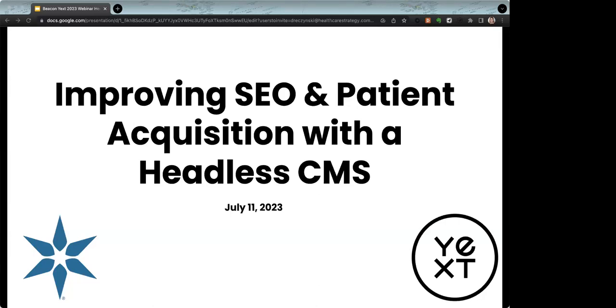Here to share Beacon Health's journey are Matt Clawitter, Senior Digital Access Strategist at Beacon Health, and Carrie Lichen, Head of Industry for Healthcare at Yext. Attendees are participating in listen-only mode, but you can still ask questions. Please enter them into the question and answer pane at the bottom of your screen at any time. We'll respond to as many questions as we can. I'll now turn the program over to Carrie to kick us off.